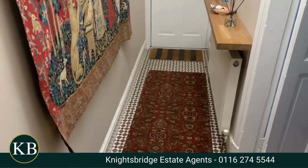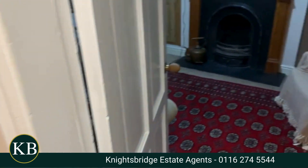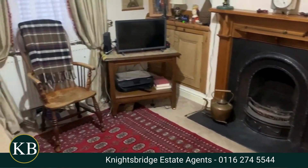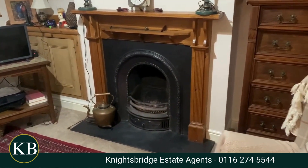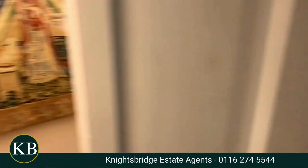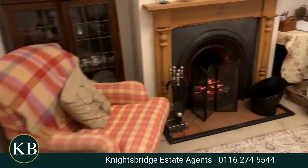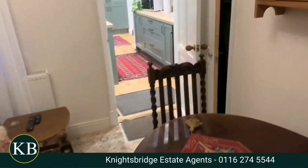Coming into the property you have this lovely hallway with a lovely tiled floor. On the front you've got a good sized reception room. Both rooms have got lovely fireplaces, both used as open fireplaces, and there's a meter cupboard as well. Coming back from the hallway you then go into the second room, which again has got a lovely fireplace.